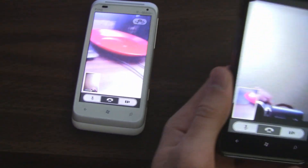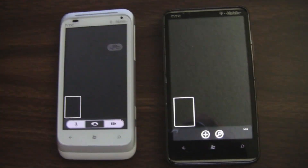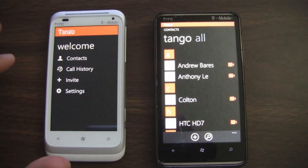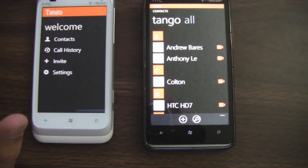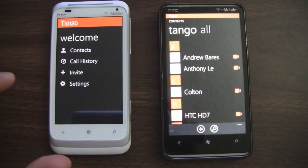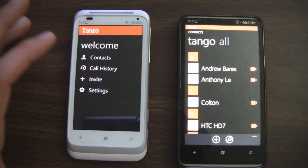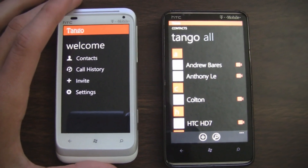Overall, it's a good step, but it'd really be nice to see Skype come to the platform since a lot more people use Skype. Nevertheless, Tango is a pretty good app and it's pretty cool. The push notifications work really well, it's a great interface, and it integrates perfectly with your existing contacts.